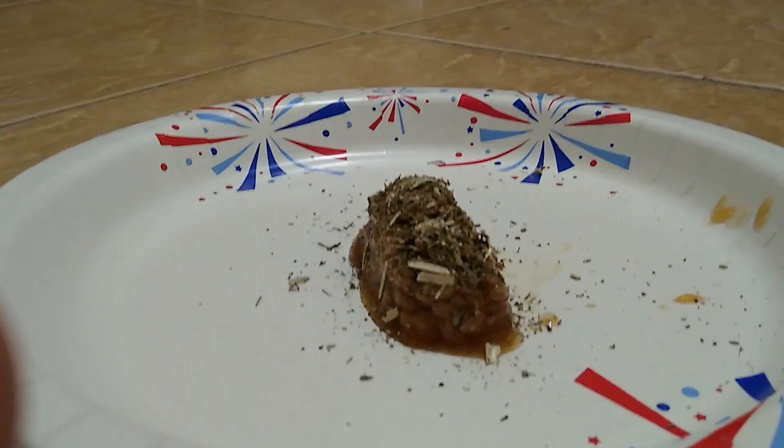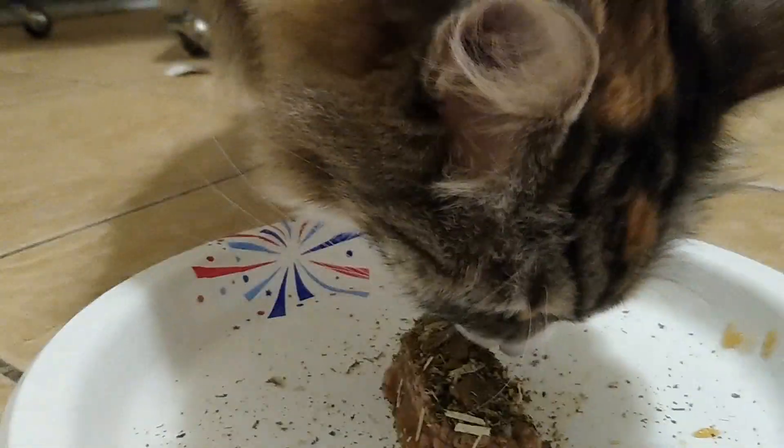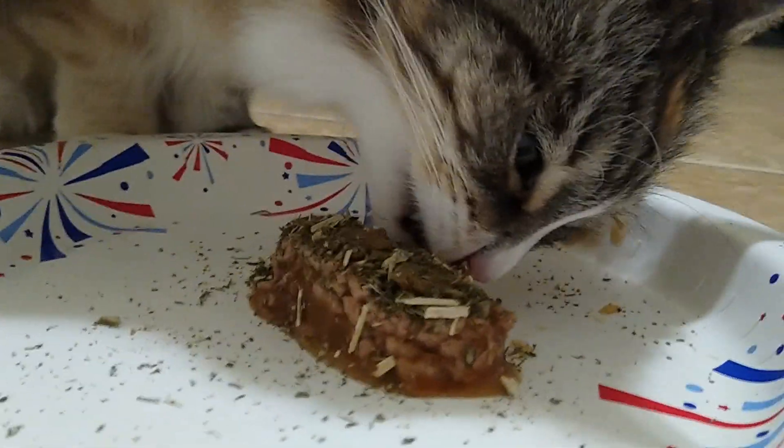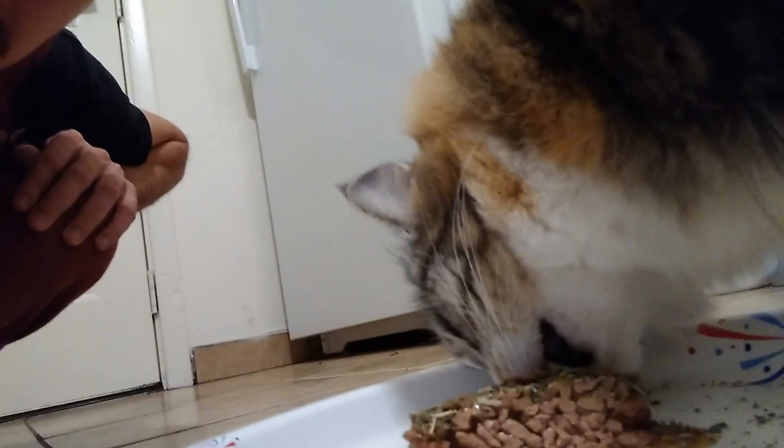And now for everybody's favorite part. So Nala, can you tell everyone — how does it taste? Does it taste good?